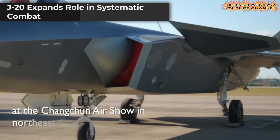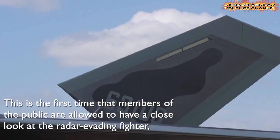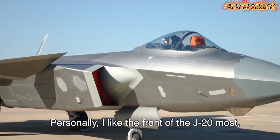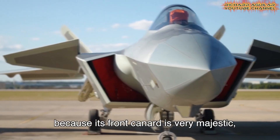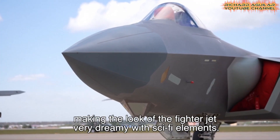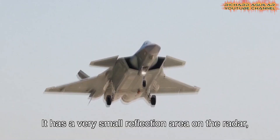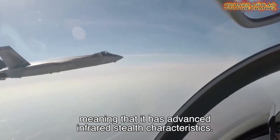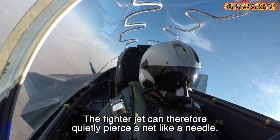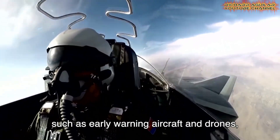The J-20 combat capabilities represent a major shift from single aircraft engagements to coordinated, systematic warfare. At the Changchun Airshow, spectators witnessed this leap firsthand as the China J-20 stealth fighter took center stage. Designed by the Chengdu Aircraft Design and Research Institute, this aircraft is both China's first stealth-class combat jet and the largest in active service. The public could observe its sleek, diamond-shaped nose and imposing canard foreplanes, features crafted for stealth efficiency.